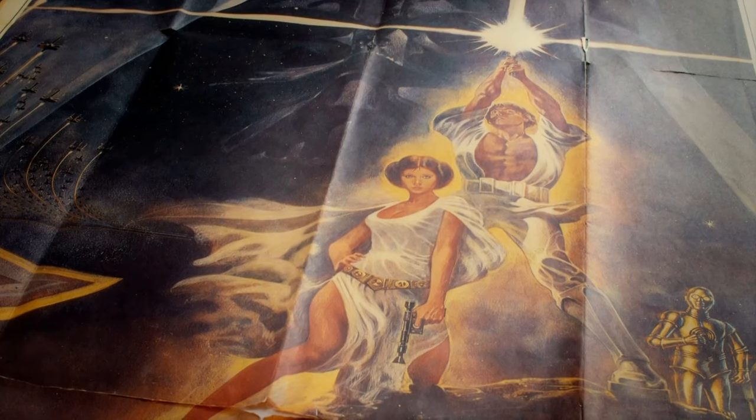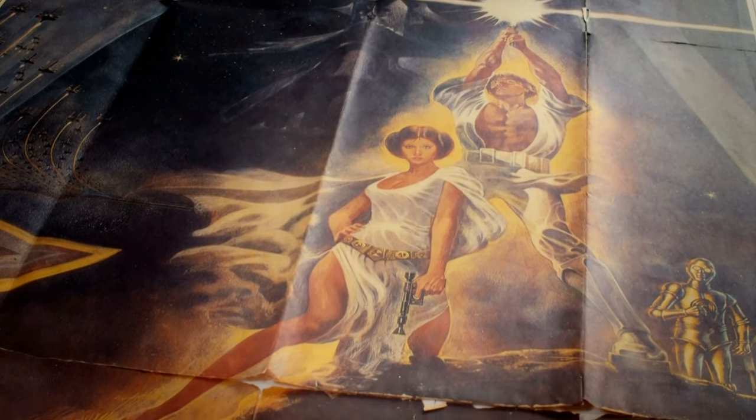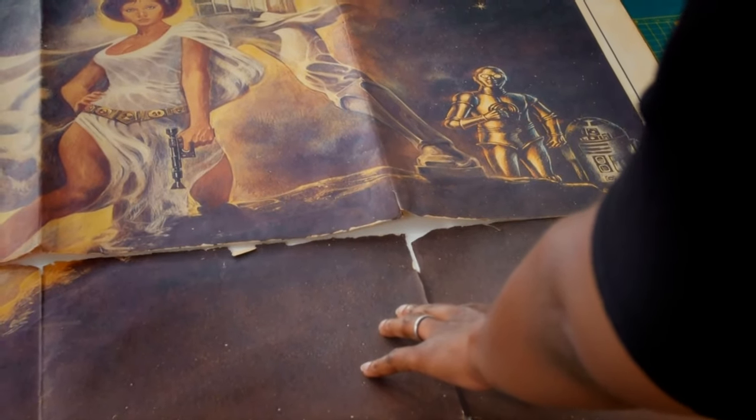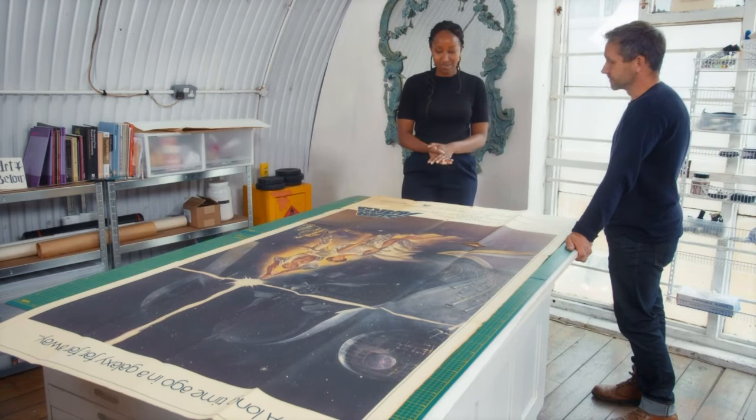I really wasn't expecting such an iconic piece of Star Wars memorabilia to come in. Structurally, on the other hand, it's very worrying. I'm really worried about that giant tear along the bottom crease and I really want to make sure that when we line it, it's stable enough to survive another 40 years. I will try my best to get it back to its original glory, and hopefully very, very quickly we'll be in a much more presentable position.